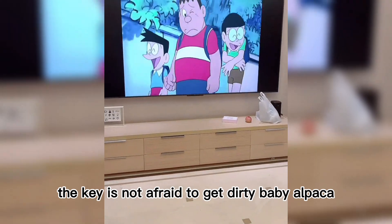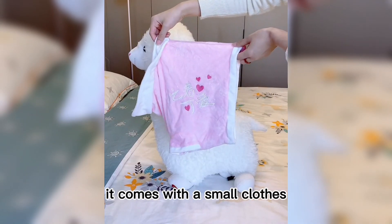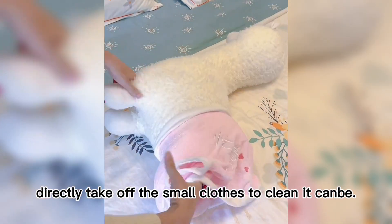While watching TV you can massage at the same time — do you think that sounds very comfortable? The key is this baby alpaca is not afraid to get dirty. It comes with a small outfit, so if it gets dirty, you can just take off the small clothes and clean them.